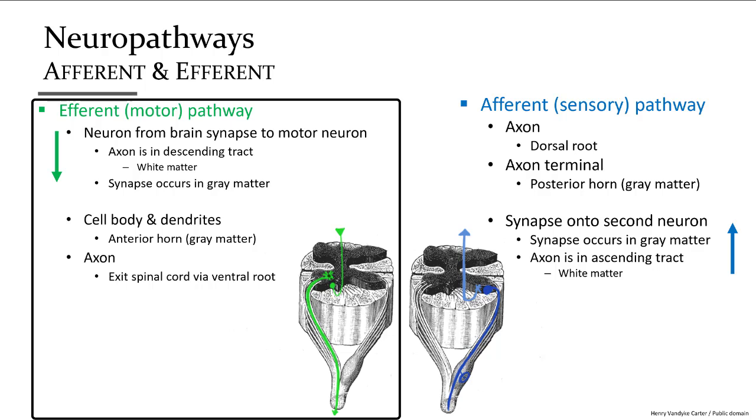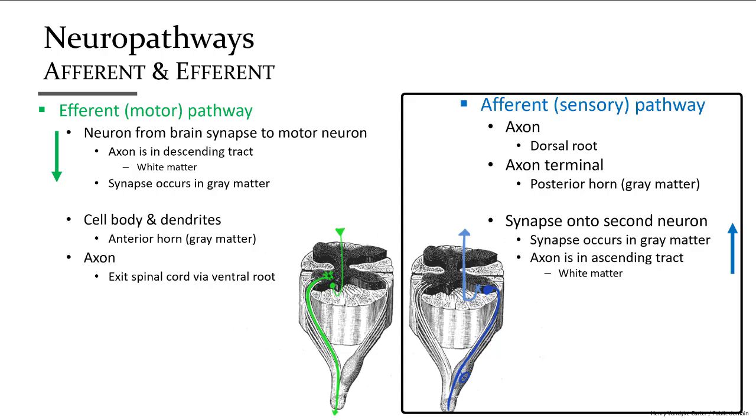The neural pathway for motor or efferent neurons begins in the brain. The impulse travels down the spinal cord in the white matter via a descending tract. At the spinal segment where motor activity takes place, the neuron synapses onto another neuron in the gray matter. The second neuron's axon exits the spinal cord via the ventral root out to the muscle. For sensory pathways, the impulse begins in the periphery — for example, touching a hot surface — travels via the spinal nerve to the dorsal root and into the posterior horn, where the axon terminal synapses onto a second neuron whose axon sends the impulse upward via an ascending tract to the brain.